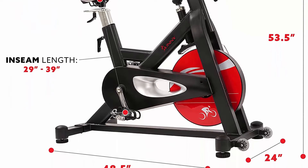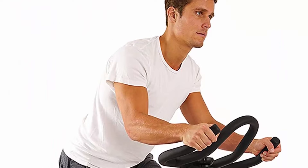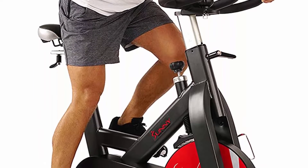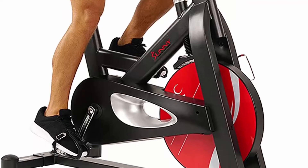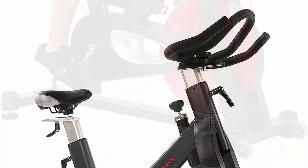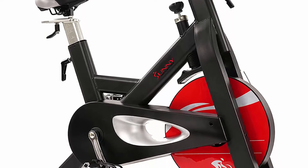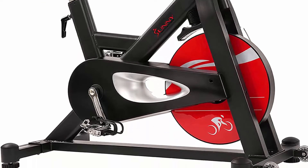The belt drive mechanism provides smooth pedaling and silent operation. This system is low-maintenance, doesn't require oil, and lasts longer and is lighter than a chain drive. The heavy duty, high durability steel frame construction supports up to 150kg weight capacity.